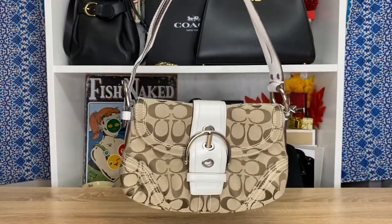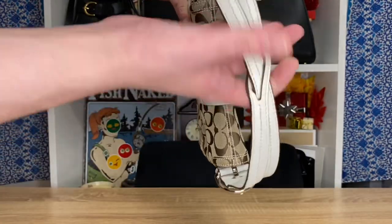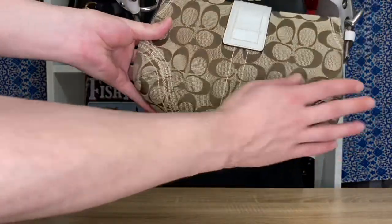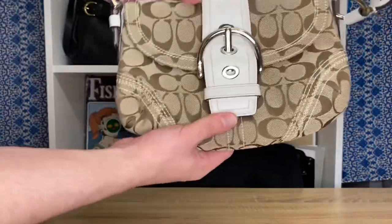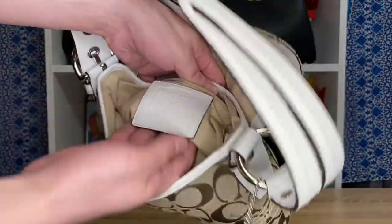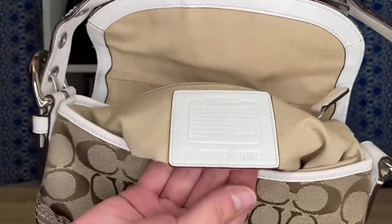Next up is the iconic small Soho — not the mini hobo, but the small Soho — in a beautiful white color with beautiful jacquard canvas, beautifully preserved even with the white leather. Again, 2006: that era was just some of the best. I love how iconic it is.